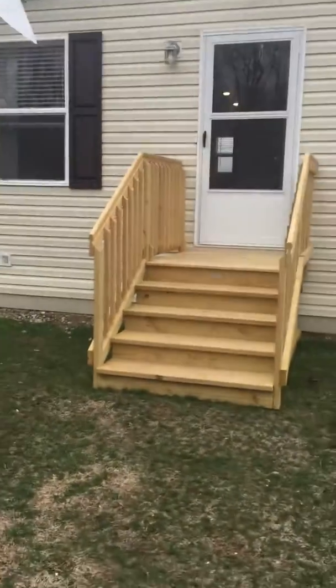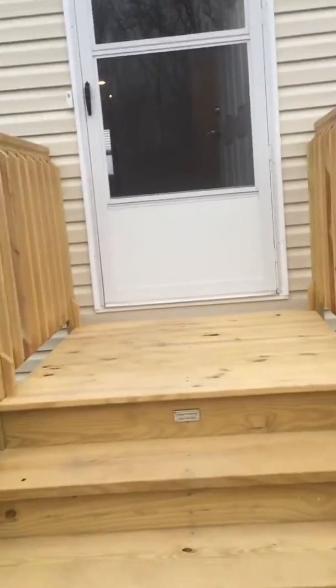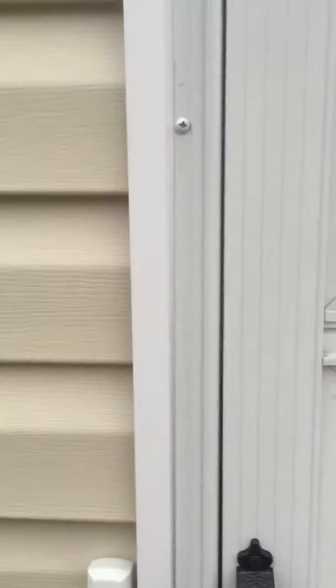Hello and welcome to the Willows. I'm going to take you into one of our brand new homes, a Clayton home. It's a Pulse — one of our top-selling homes.